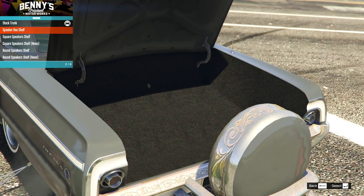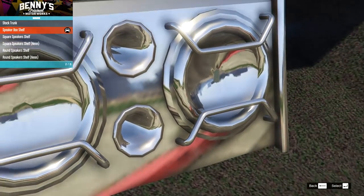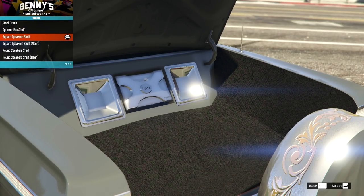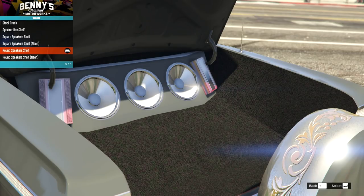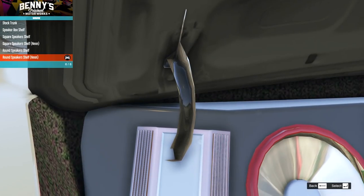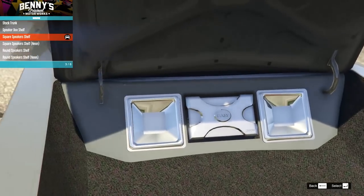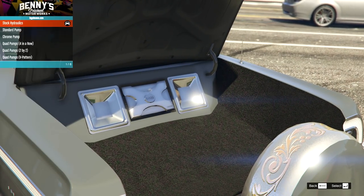In the trunk we have standard nice and empty, then a really chrome-looking speaker system. Then there are these weird chrome subwoofers, then ones with neon, and then with amps sort of sticking through - which is clearly a clipping issue. I'm going to go for the one that doesn't have all the amps intersecting with the boot. Then we've got the hydraulics - the standard pump with loads of batteries, a slightly moved chrome one, and others.